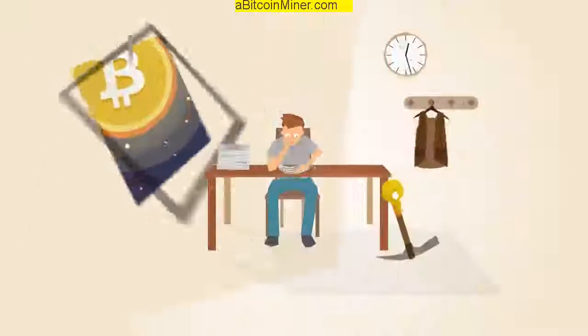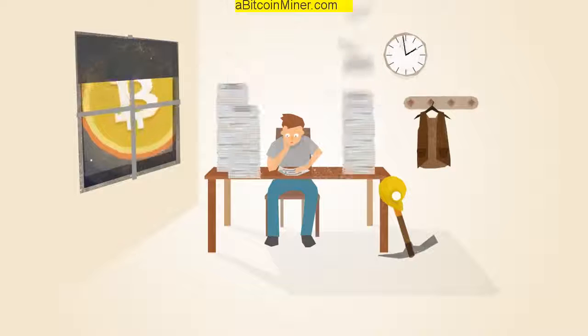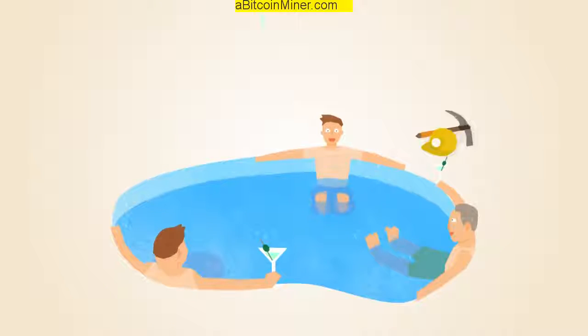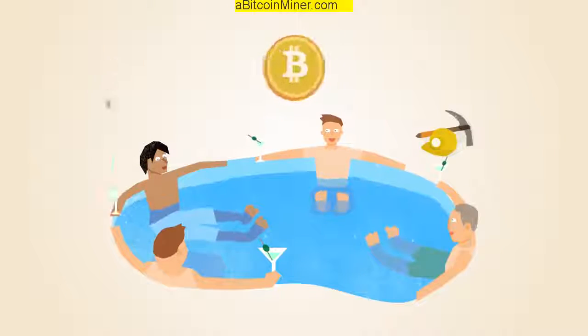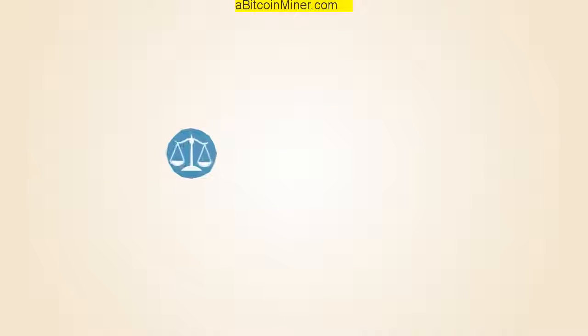As the popularity of Bitcoin increases, more miners join the network, making it more difficult for individuals to solve the math problems. To overcome this, miners have developed a way to work together in pools. Pools of miners find solutions faster than their individual members, and each miner is rewarded proportionate to the amount of work he or she provides. Mining is an important and integral part of Bitcoin that ensures fairness while keeping the Bitcoin network stable, safe and secure.